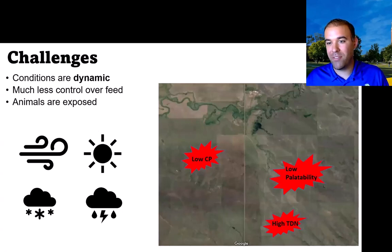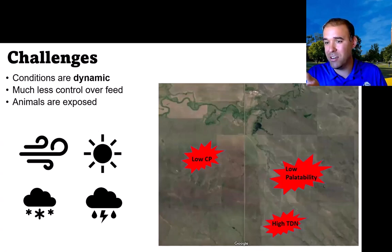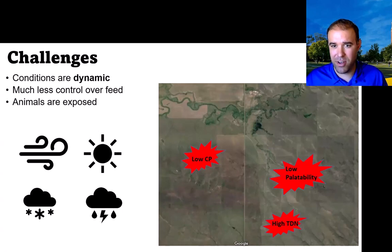Not only do we have these dynamic conditions with different pasture species community compositions and nutrient composition — like low crude protein, palatability, or high total digestible nutrient areas that may be identifiable by drones — but while our animals are being asked to go get this on extensive systems, they're exposed to extreme heat, up to 114 degrees Fahrenheit and as low as negative 60 with wind chill.